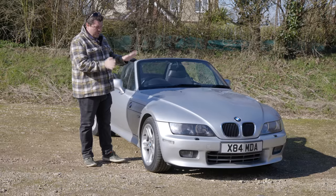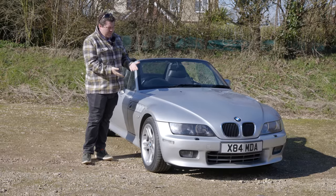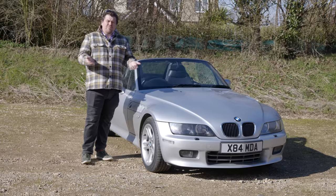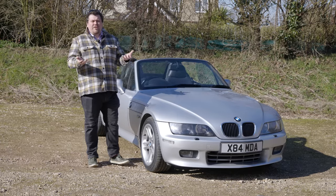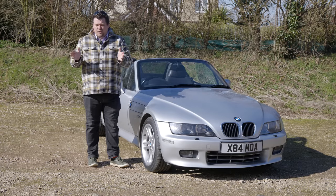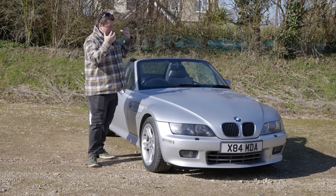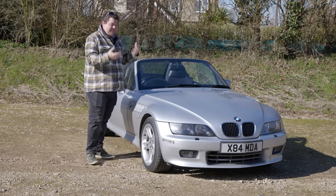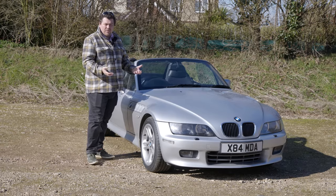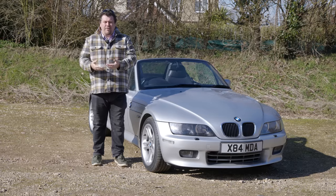When buying a car like this, there are two things you really need to work out before you've even begun. First off, what is it that you actually have got? What are you looking at buying? How good is it? What's special about it? Does it come with a history? Secondly, and perhaps even more important, what is it you actually want to end up with? Do you want to do a full restoration? Do you want a car to come back like it's just come from the showroom? Do you want to modify it, change it, subtly alter it, or make a dramatic transformation?